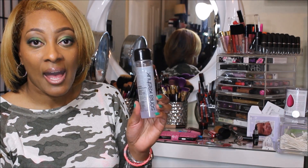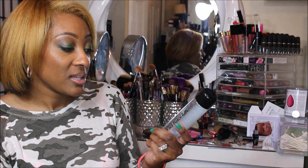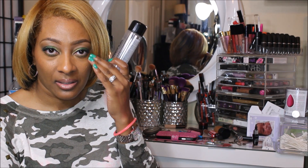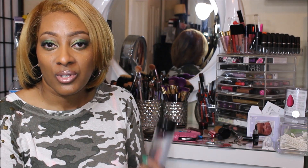The first product is this Sonya Kashuk Eye Makeup Remover. It removes waterproof mascara and regular mascara. Not only does it remove it, but it removes it quick and it doesn't leave any traces of the black that some mascara removers leave behind.